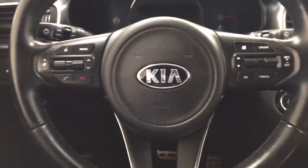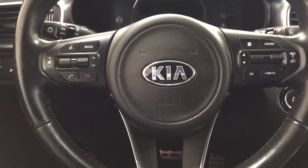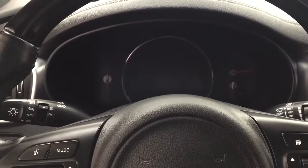A couple of the controls you'll see on the steering wheel include your mode select, volume control, Bluetooth, seek function, and cruise control setting. It also comes with push button start — all you have to do is put your foot on the brake, hit the push button, and it will start up automatically.